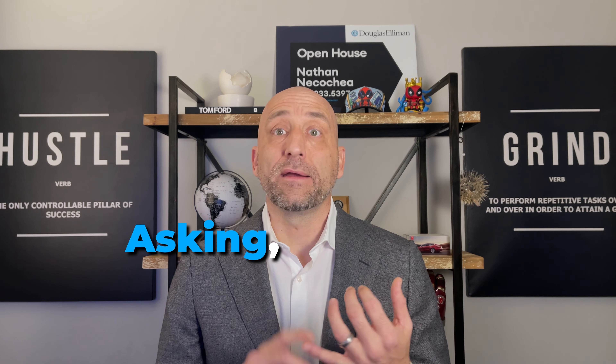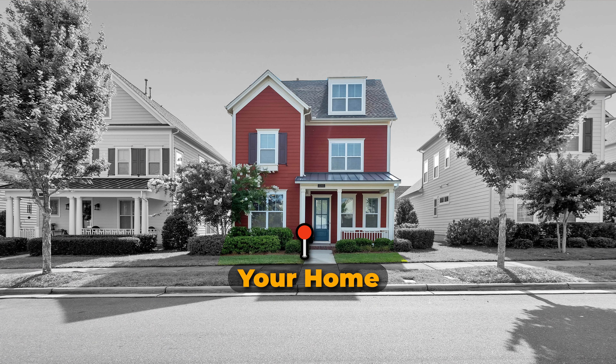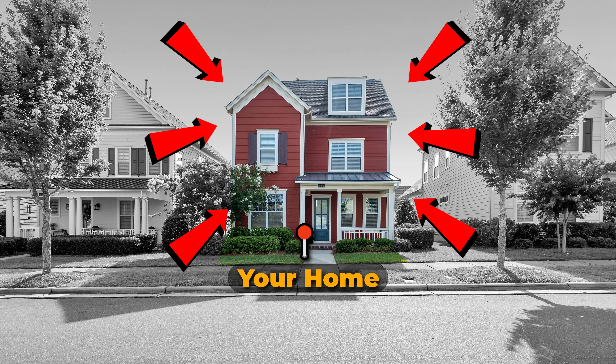For potential sellers, you'll get an idea of the amount of competition you may be facing in your market, as well as what other sellers are asking, what they're actually receiving, how long they're on the market, and you'll have a general idea of where your home would be positioned within the market.